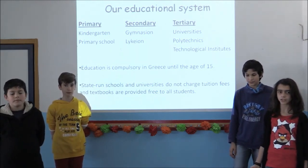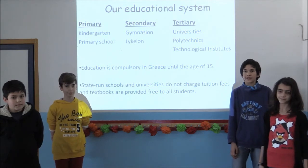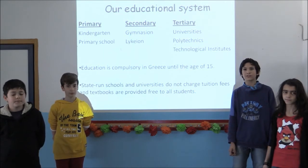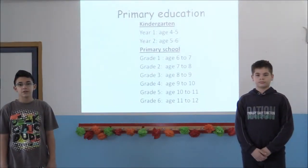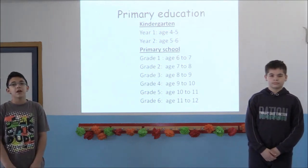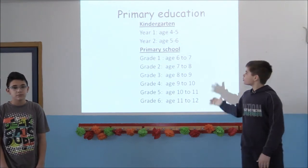Higher education is provided by universities, polytechnics and technological institutions. All levels of education are catered for by both private and public schools. State-run schools and universities do not charge tuition fees, and textbooks are provided free to all students. As far as primary education is concerned, the normal school day starts at a quarter past eight and finishes at half past twelve to a quarter past four, depending on the type of school.